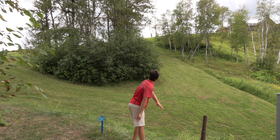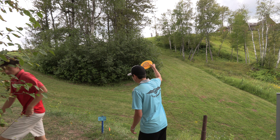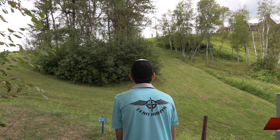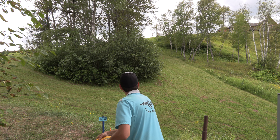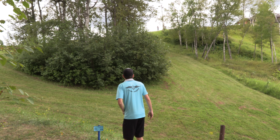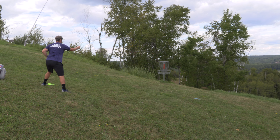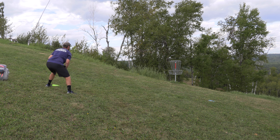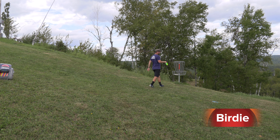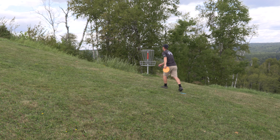Noah's throwing high with a nice hyzer line. Every year it seems like that bush on the left keeps getting bigger and bigger — those branches keep growing out further. It has become more difficult over the years; it makes you hang it out wider. And Noah throws a great line. If you do hang it out too wide, you can get those other trees on the right-hand side into play. There's that death putt I was talking about. Alex has got a challenging putt here. He jams it in for a birdie. He's happy because the other potential there was to miss and just glide down that hill.